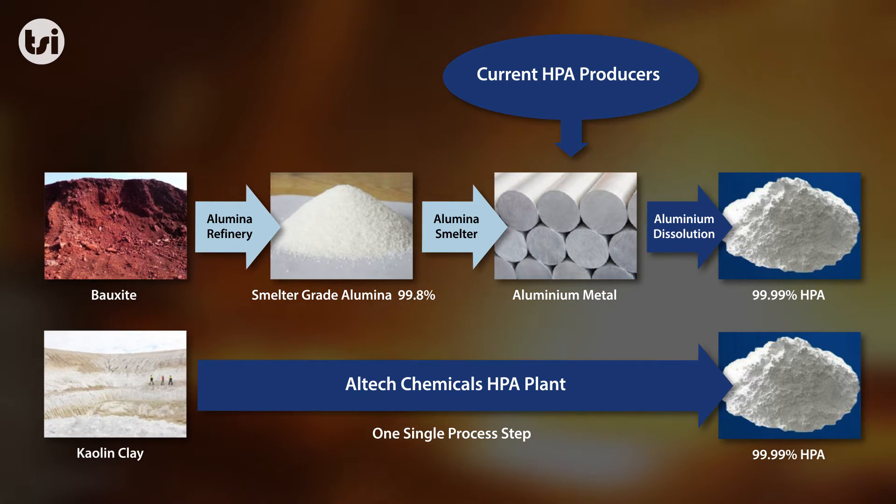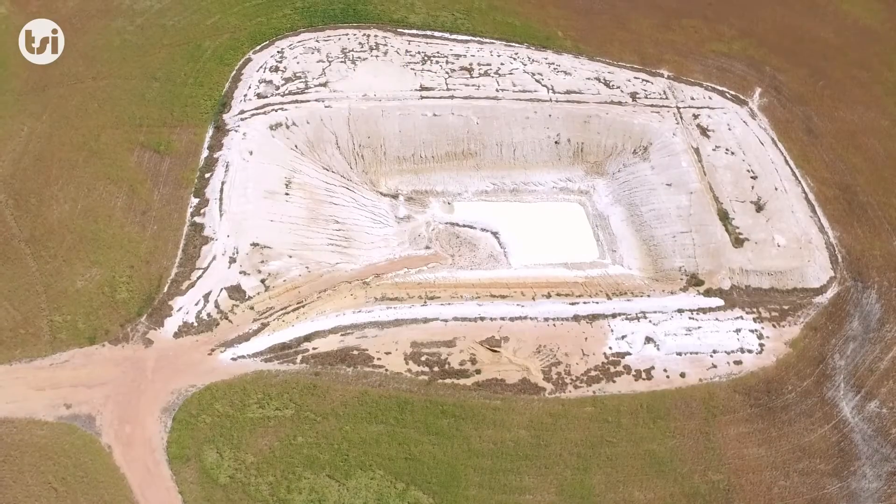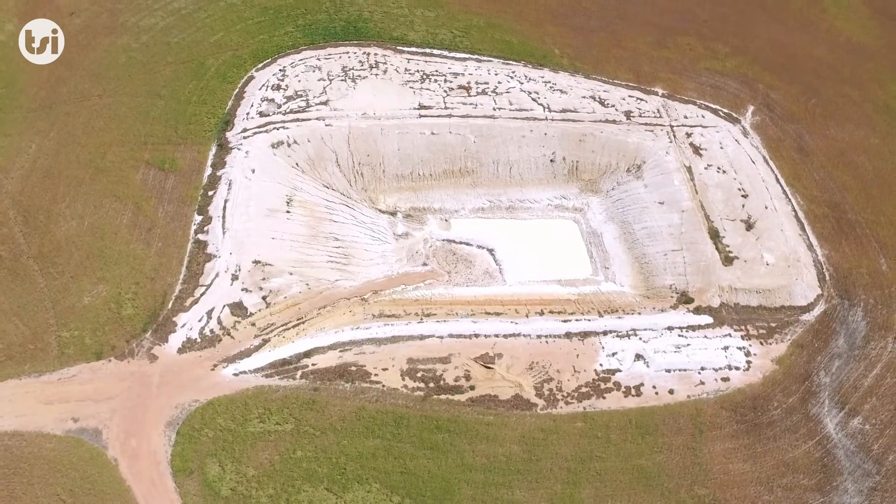They have done this through sourcing their own feedstock, whilst also eliminating numerous steps in the production of HPA. The basic technology that Alltech has adopted is not new, as it was originally developed by the United States Government Bureau of Mines during the 1980s. But due to small demand for HPA at that time, there was little requirement for the technology to be implemented.